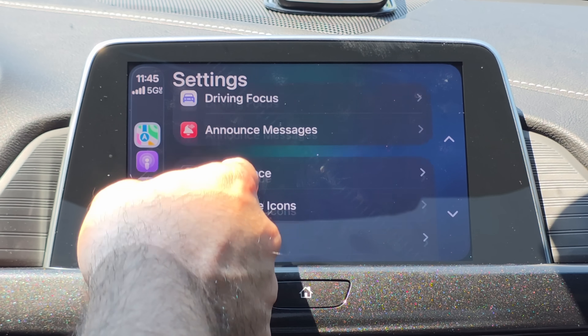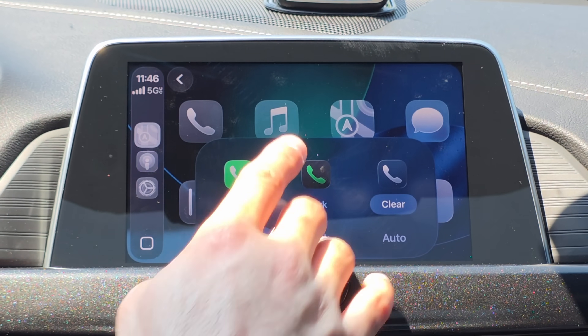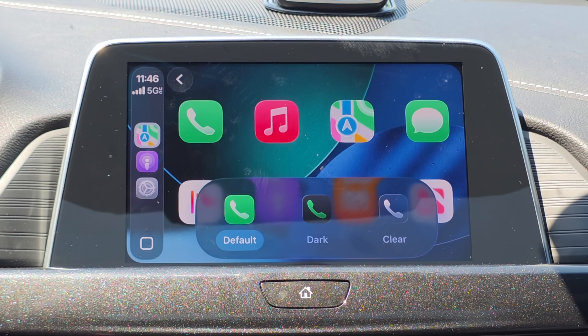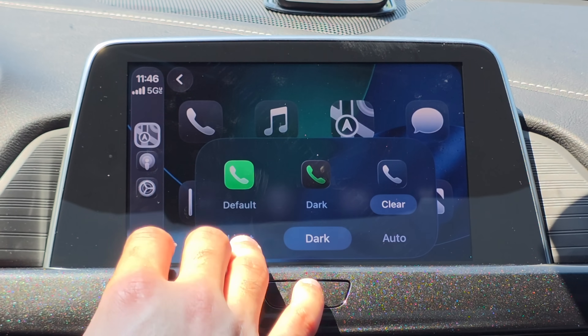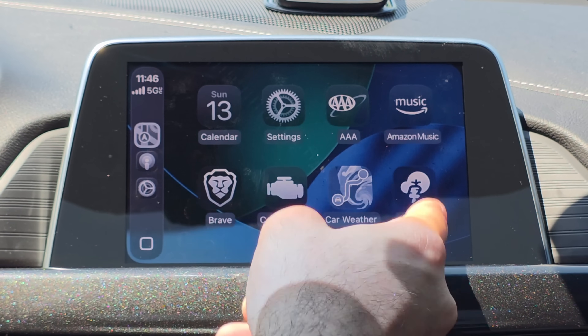Another amazing option is in Customize Icons, where you now finally have the ability to switch between Clear, Dark, and the Default icon styles. Honestly, I think the Default still looks much better. Clear, depending on your interior and personal preference, may look pretty good in some cars — but I think it's a bit too clear.